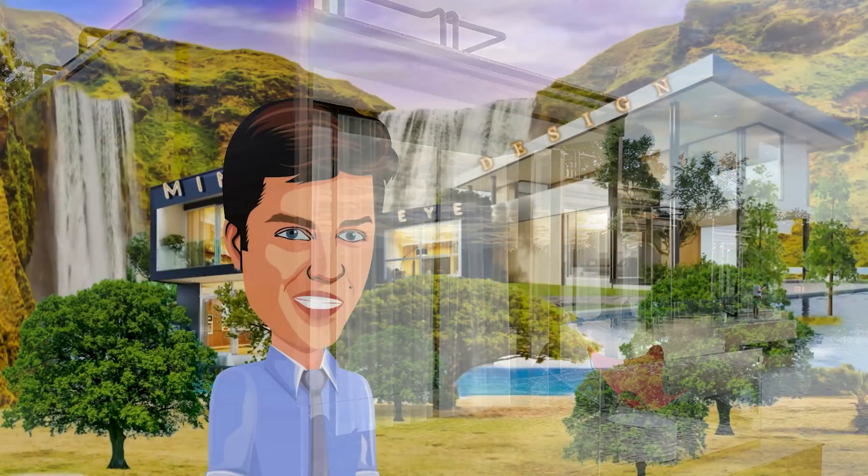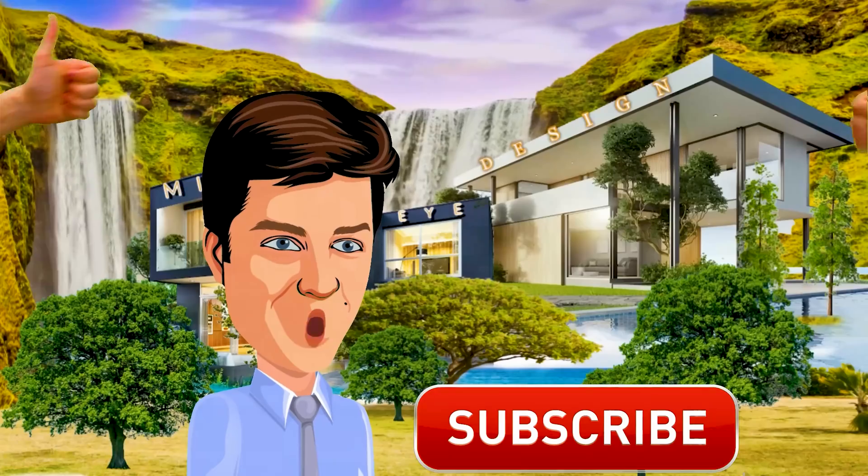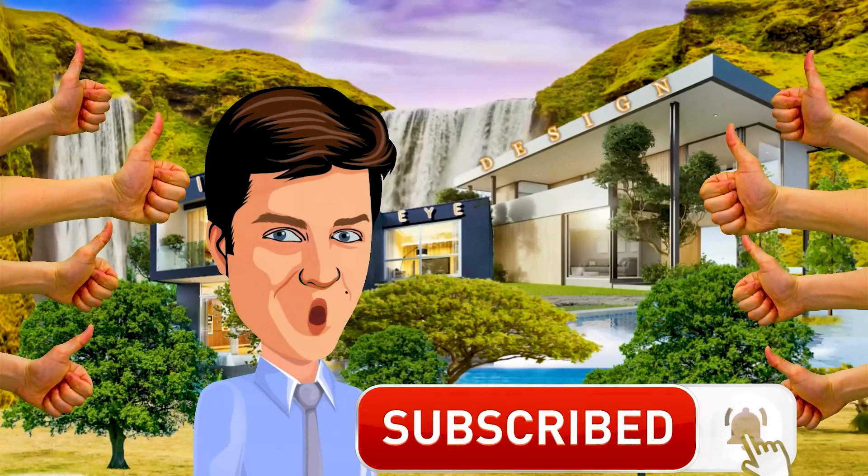If you enjoyed this video, you could help us out by hitting the like button, subscribing, and keeping up to date on future posts.